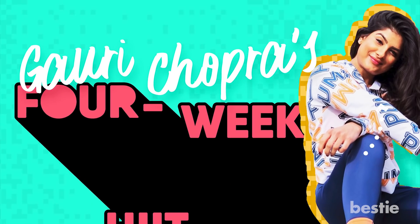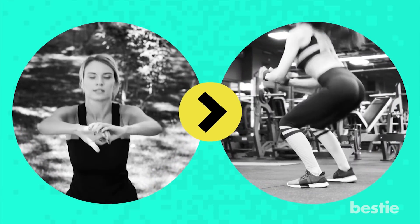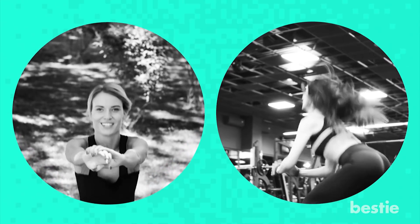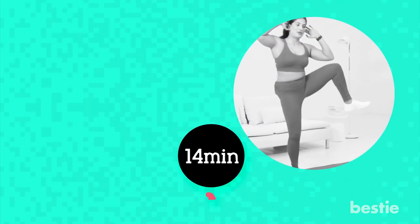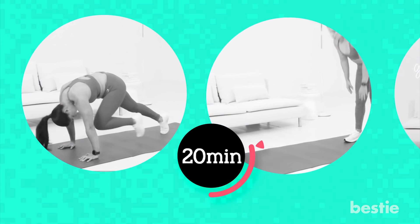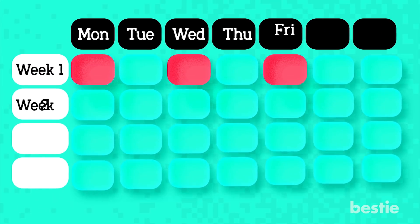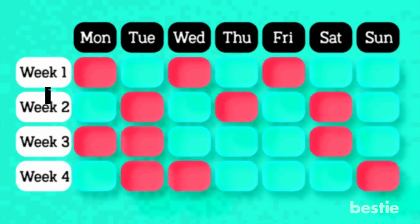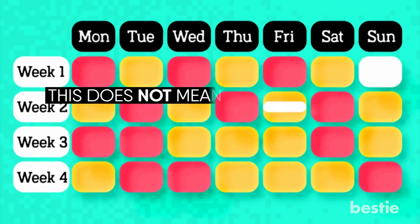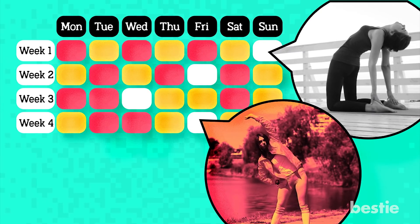Gauri Chopra's 4-Week HIIT Plan: If you've been doing HIIT as part of a broader workout session and wanted to switch to complete HIIT, then Gauri Chopra's 4-week plan is the best thing for you. Although it's completely HIIT, you'd mostly be doing 20-minute sessions and still be getting the desired results. This workout plan is beneficial both for beginners and those who have been doing this regularly. You'll be doing three sessions of 20-minute workouts each week. On rest days, you can try yoga or certain stretch exercises to become more flexible.